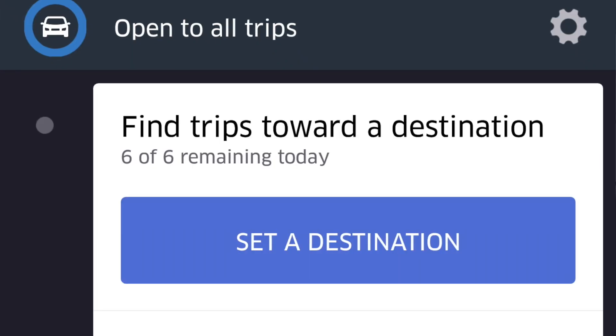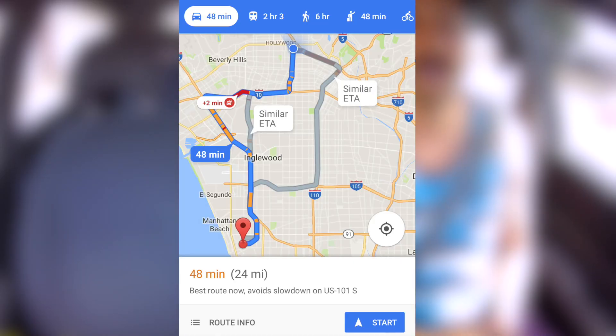What up guys, Con here with Rideshare Tips. So in today's video, I'm going to be using the Uber Destination Filter. I'm heading down to my buddy's house in Redondo Beach from Hollywood — it's about 24 miles away. I'm setting my Uber Destination Filter and let's see how much money I'll make while heading down there. This is one of my favorite features on Uber because I'm heading that direction anyway, so I might as well make some extra money while doing it.